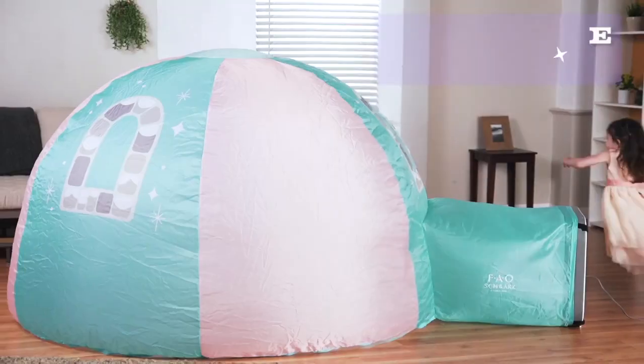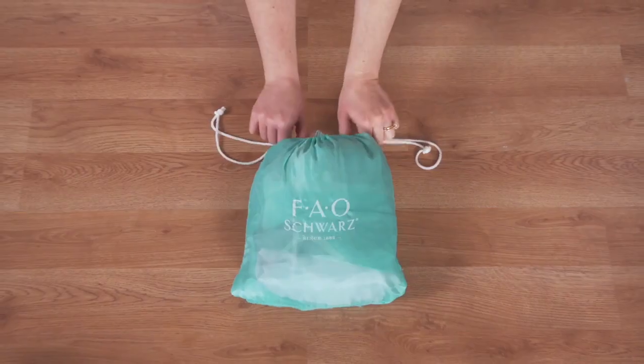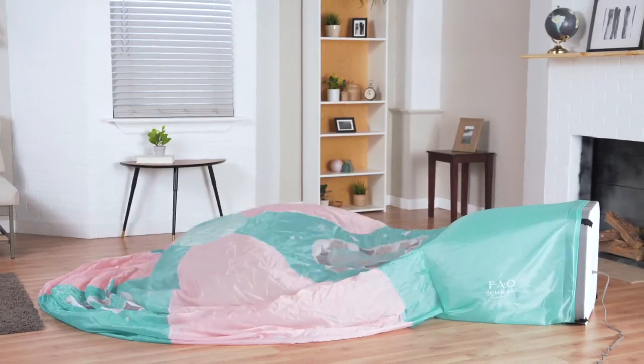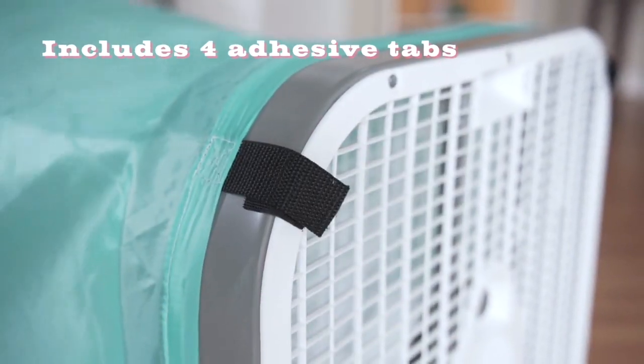Adventure awaits with the Fairy Tail Princess Inflatable Dome Tent. Her Majesty's hideout can be assembled quickly and easily. This whimsical fortress fully expands in less than 30 seconds with your standard box fan.